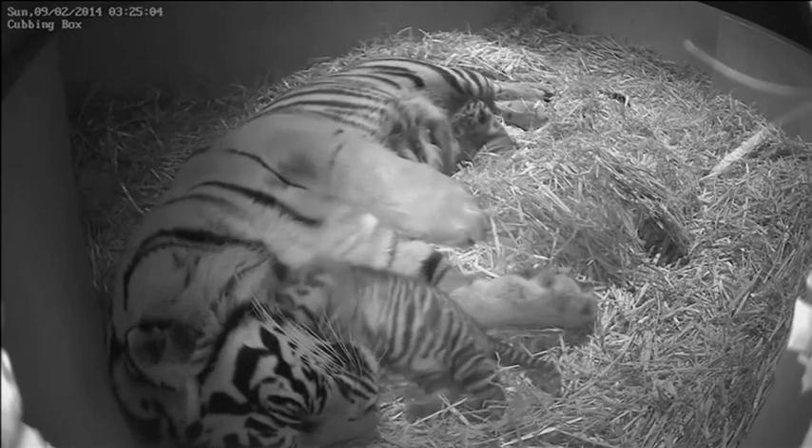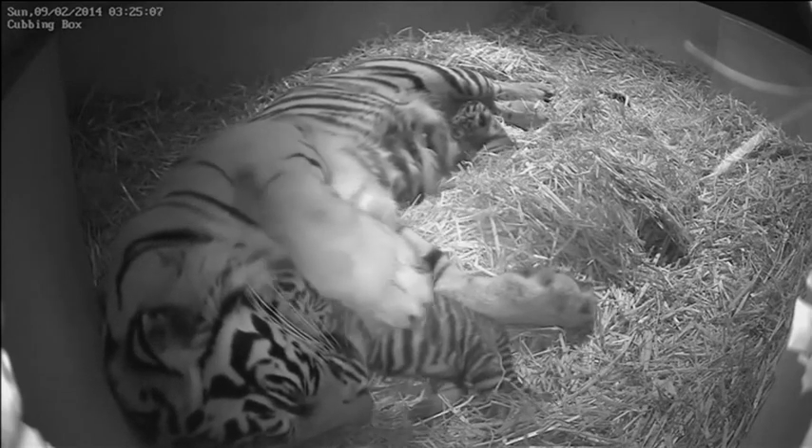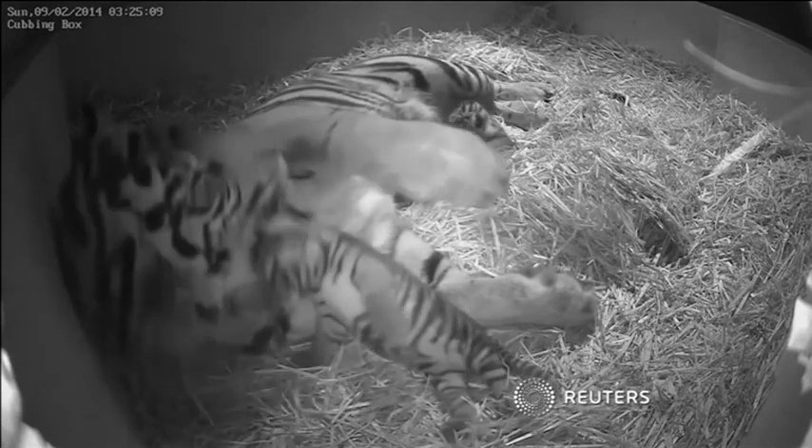The species, which hails from the Indonesian island of Sumatra, is critically endangered, with only around 300 alive worldwide.